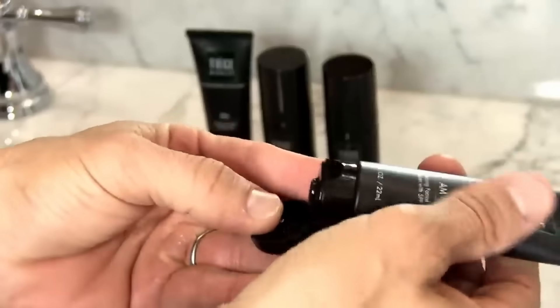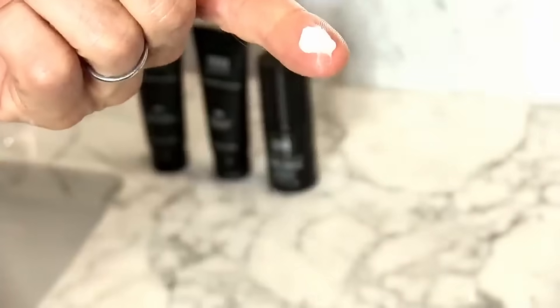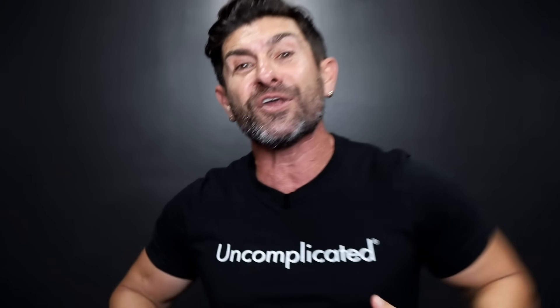You also get two moisturizers. In the morning, use the AM moisturizer — it has an SPF of 20 to protect your skin from the sun's harmful rays. Before bed, apply a light layer of the PM moisturizer to give your skin what it needs overnight. For those ready to take it to the next level, the level two system adds an anti-aging eye cream, and the level three system also includes an anti-aging serum that helps even skin tone, tighten everything up, and fight free radical damage.